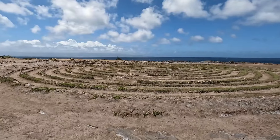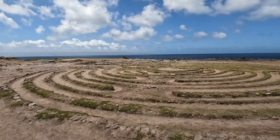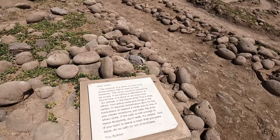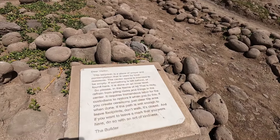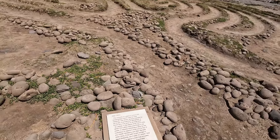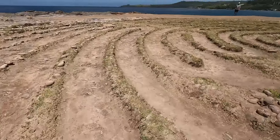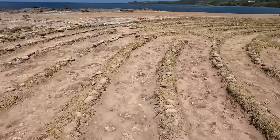Next we'll head towards the Labyrinth, a peaceful and reflective spot. The Labyrinth is a perfect place to pause and reflect. Walking through can be a meditative experience, offering a moment of tranquility. Take your time as you navigate the paths, enjoying the serene atmosphere.